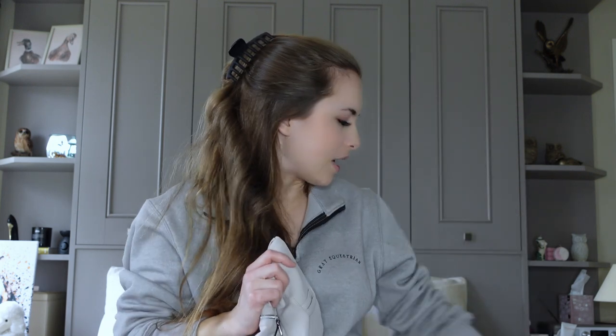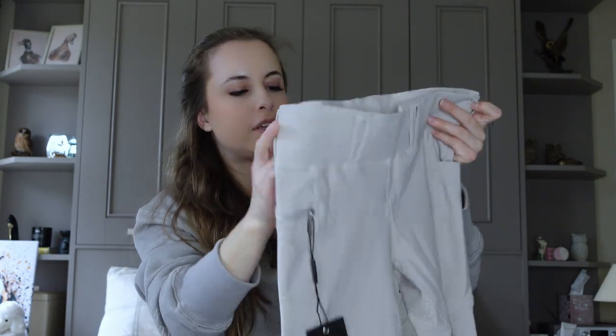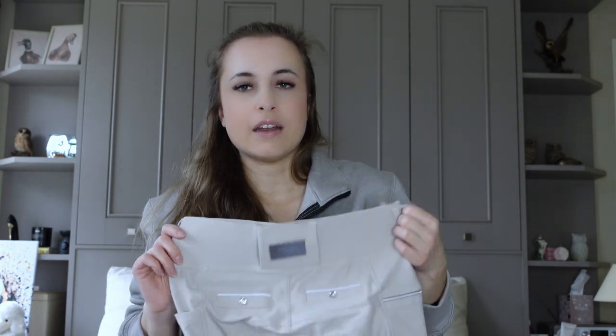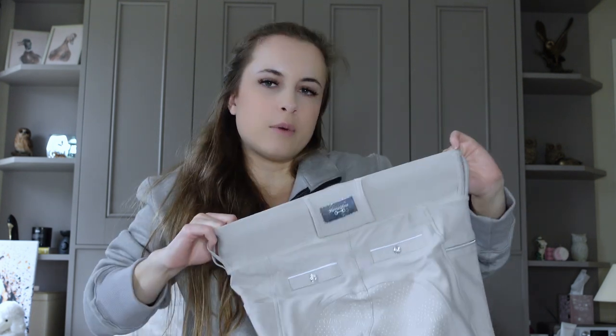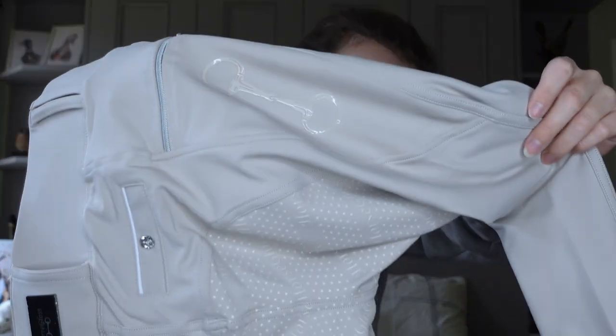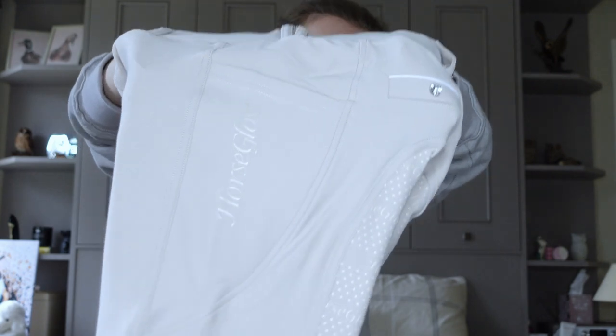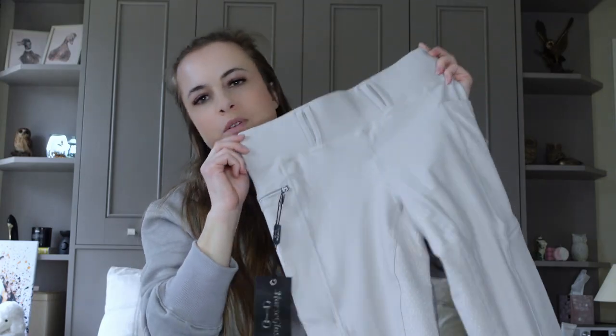So to match the houndstooth base layer, we have these beautiful beige breeches. These are so comfy and stretchy — I've got these in black gold and I absolutely love wearing them. They are so flattering. The waistband is really thick and it kind of holds you in and makes you feel really supported, but it's not uncomfortable, which I think is quite a rare thing to find in breeches. Something I love about Horse Gloss is they have a snaffle on the pocket — there's a zip pocket on one side and a normal pocket on the other.